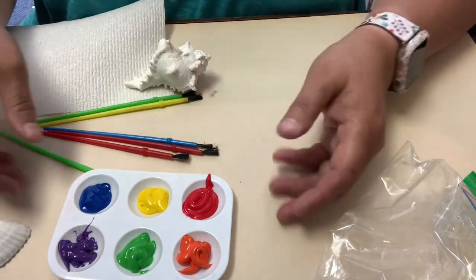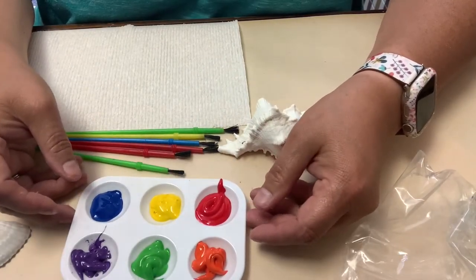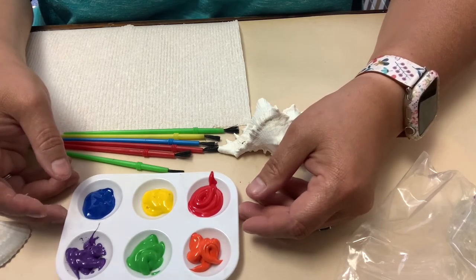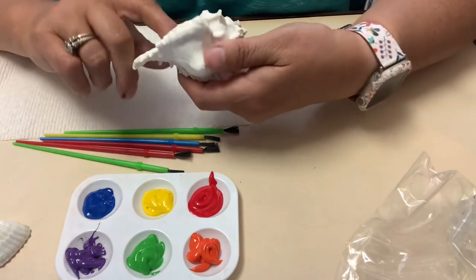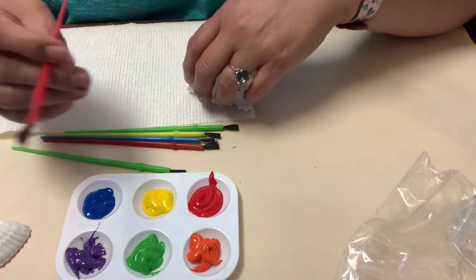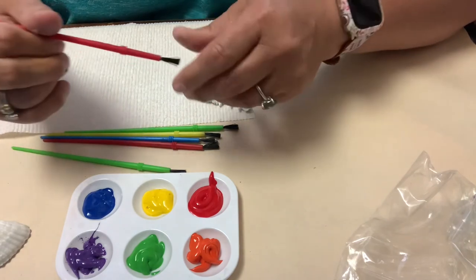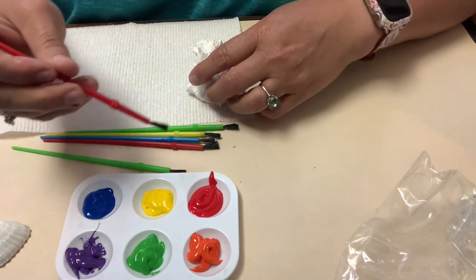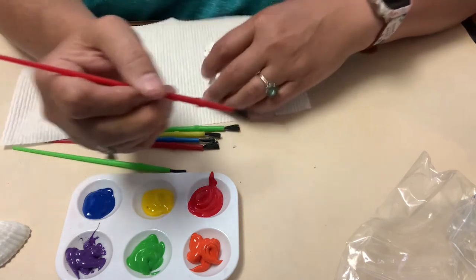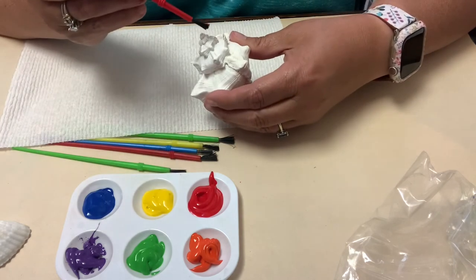We're going to paint. So what we need is some paint. I'm using acrylic paint because acrylic paint stays on better. However, if you're worried about getting it on your clothes, you might just want to use tempera paint and make sure you don't get your shell wet. I'm going to use the acrylic and I have six paint brushes so I don't mix colors. You can always use one paint brush with water, and I have a paper towel here to wipe my fingers off on.